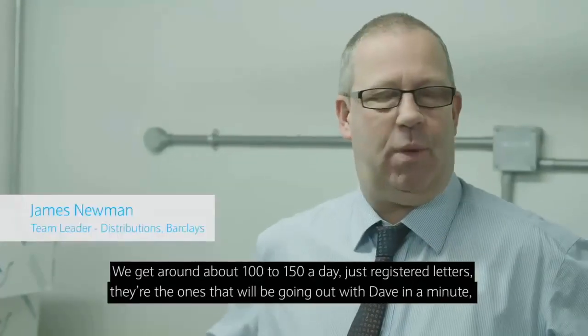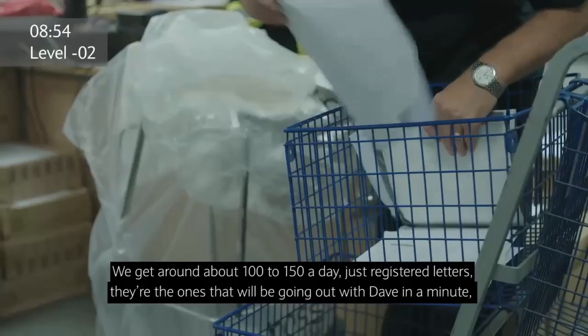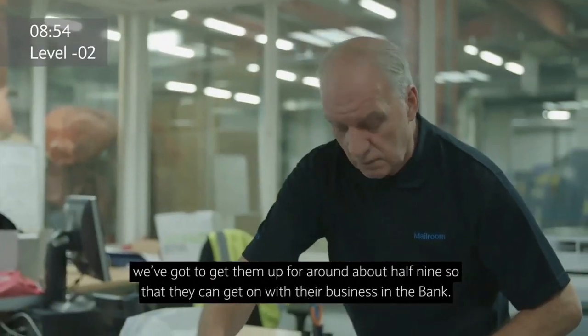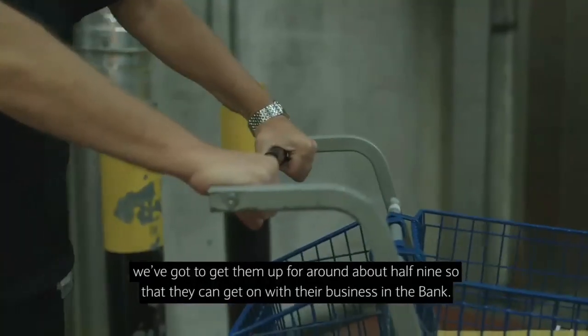They get around about 100 to 150 registered letters a day. They're the ones you'll be going out with Dave in a few minutes. We just got to get them up for around about half nine so they can get on with their business in the bank.